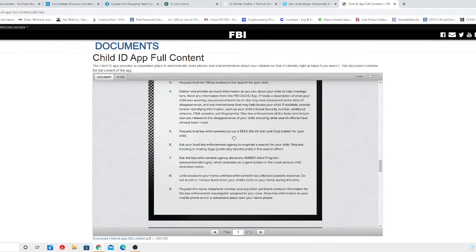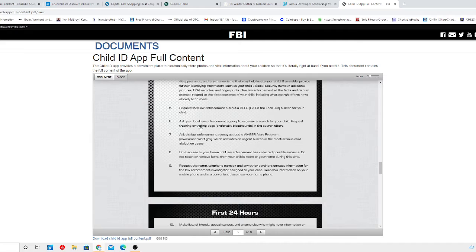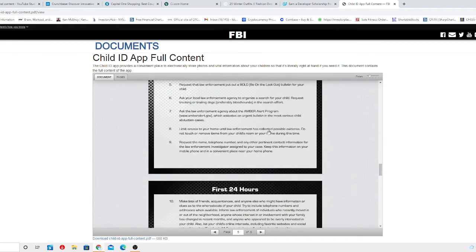Request that law enforcement put out a BOLO — Be On the Lookout bulletin — for your child. Ask your local law enforcement agency to organize a search, and request the use of tracking dogs, preferably bloodhounds. You've seen the Amber Alert Program, which triggers cell phones around the area — speak with your law enforcement agency about it.